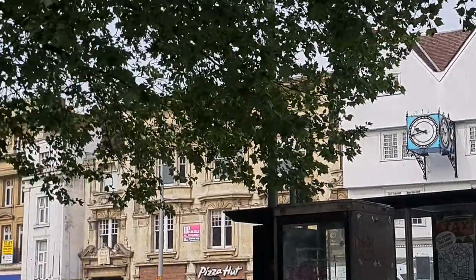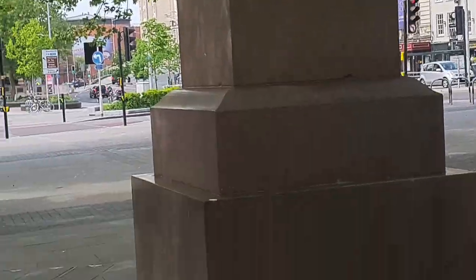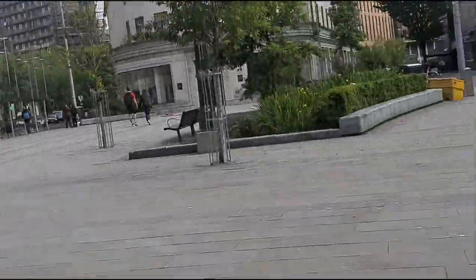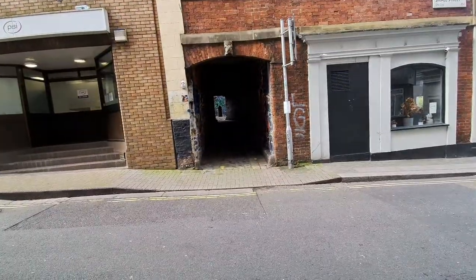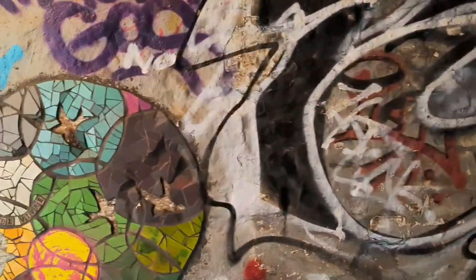Hello lovely people, welcome back to my channel. Hope you're doing well. Continuing from our previous video, we're going to continue the vlog in the city of Bristol. I'm going to show you the lovely things I think you should also see. I promised to show you a sneak peek of this footpath beside what's actually called the Center Space Gallery.